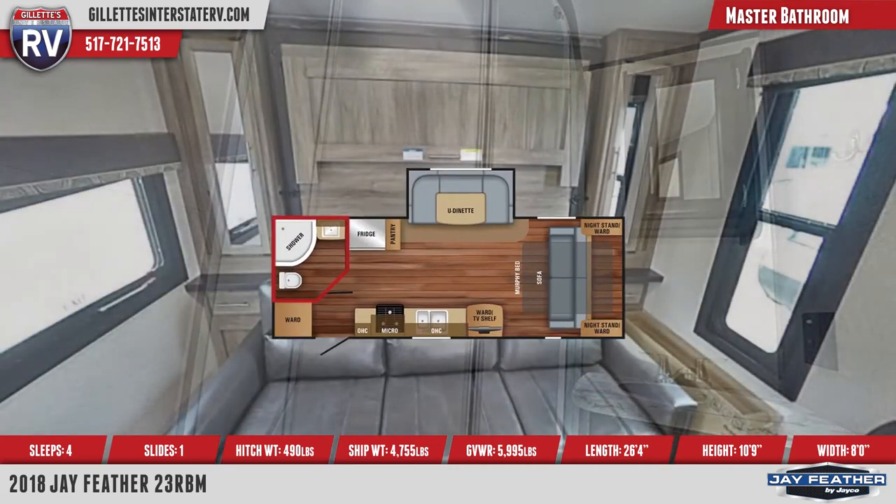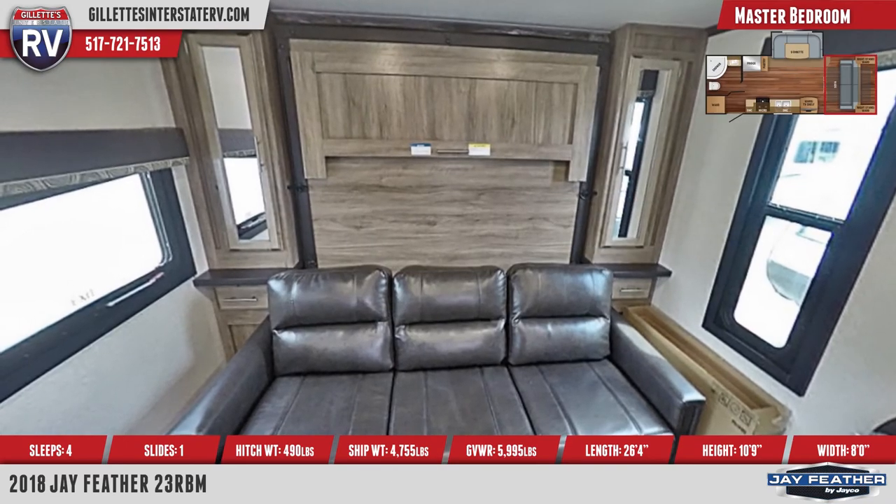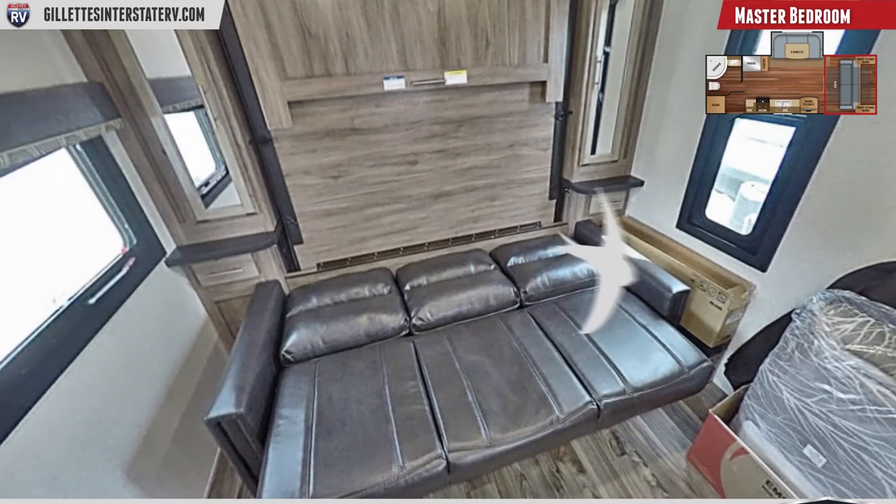The Jayfeather's front area doubles as a living area with a jackknife sofa and as a master bedroom with a murphy bed, including mirrored bedside wardrobes and nightstands.